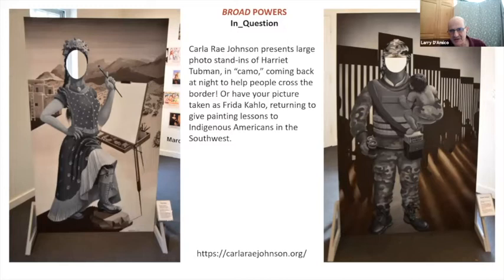I recommend checking out the websites of any of these artists to get a fuller picture of what their work is about. Carla Ray is a prankster as much as she is a politically active person — she's got a very active sense of humor, and I love her work.